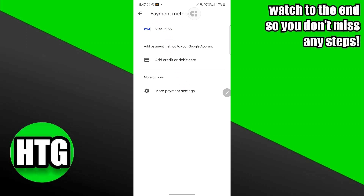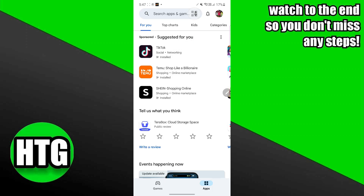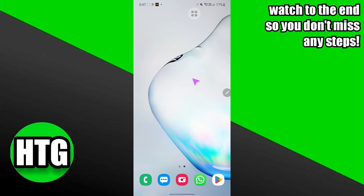After tapping on Payment Method, you will be able to add a debit or credit card right here on this page — this is probably blacked out due to some security reasons. After adding the card, just select any app that you want to buy, and the payment method you added will pop up as the first option. That's very much it — hope you guys find this video helpful.